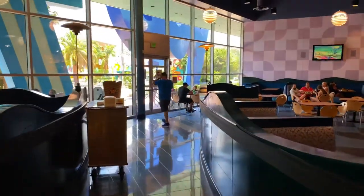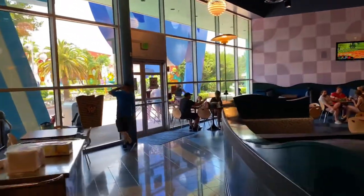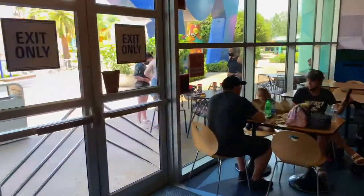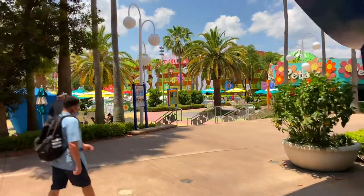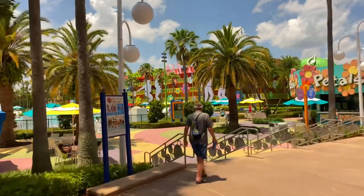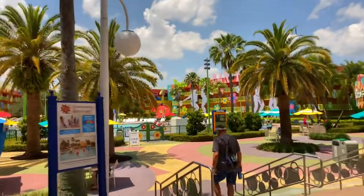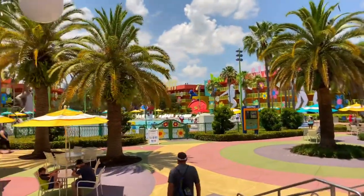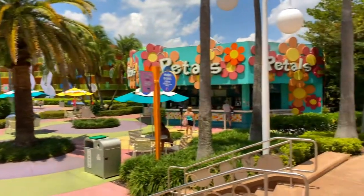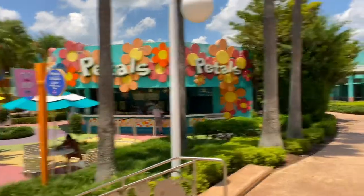Going out the exit leads us out to the Hippie Dippie Pool. We're just outside the Hippie Dippie Pool — you can see this nice pool. And it is a beautiful day here at the Walt Disney World Resort. Just over to the right-hand side is Petals Bar, but we'll come back to that later. Check out this big Pop Century icon just outside Classic Hall.